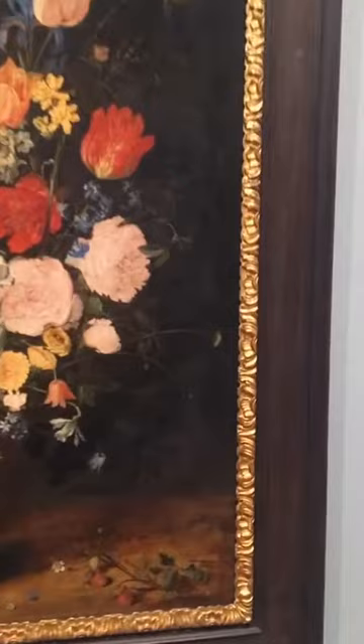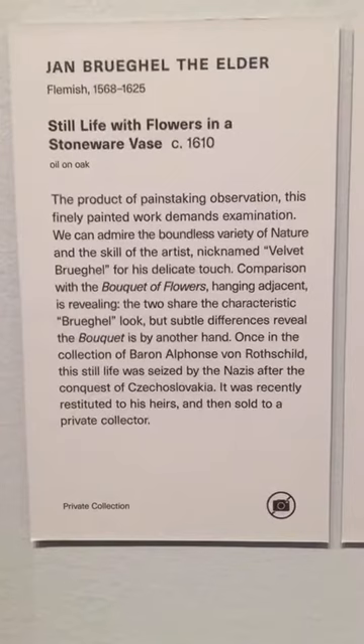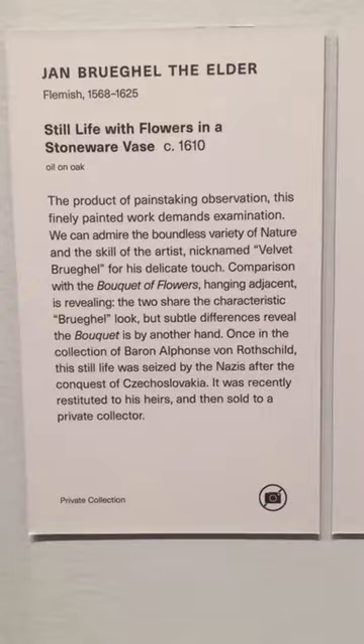I'll let Laurence get closer to the panel text so you folks can see the information. The next work we're going to look at is actually Jan Bruegel the Second, the Younger — a work made by his son.